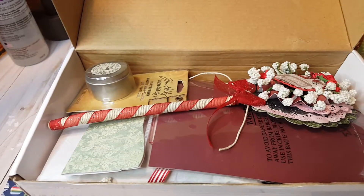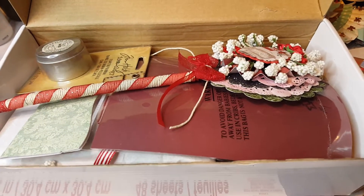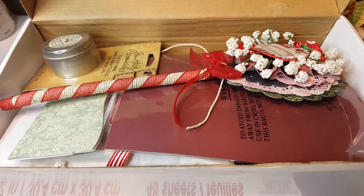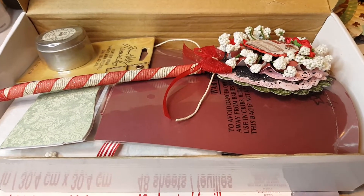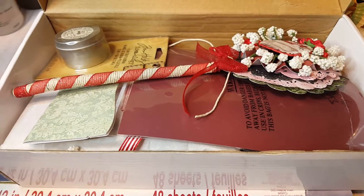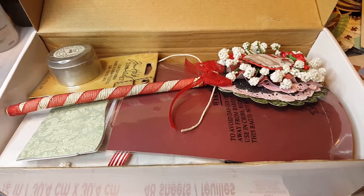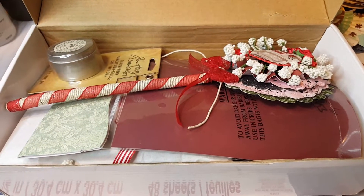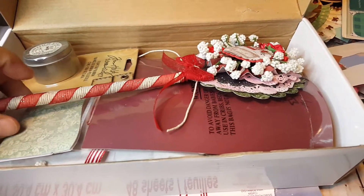I've been so busy going from interview to interview. I'm switching positions and I finally decided to go with one medical office. Yay! I'm excited about that — fresh new starts at the beginning of the year. With that being said, let's go ahead and check it out and see what she sent me.